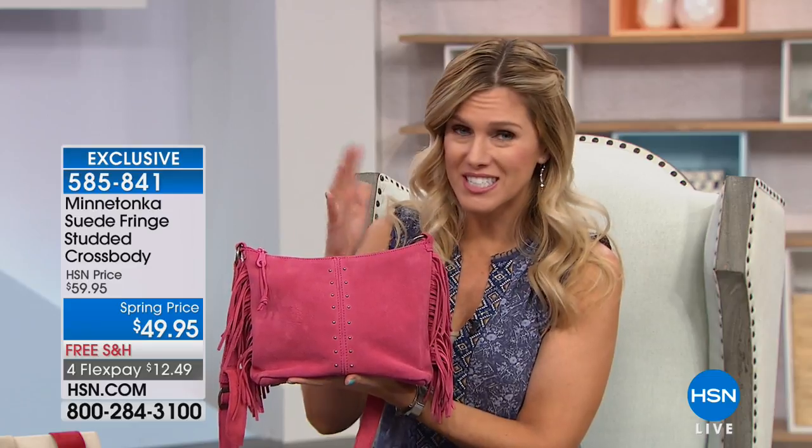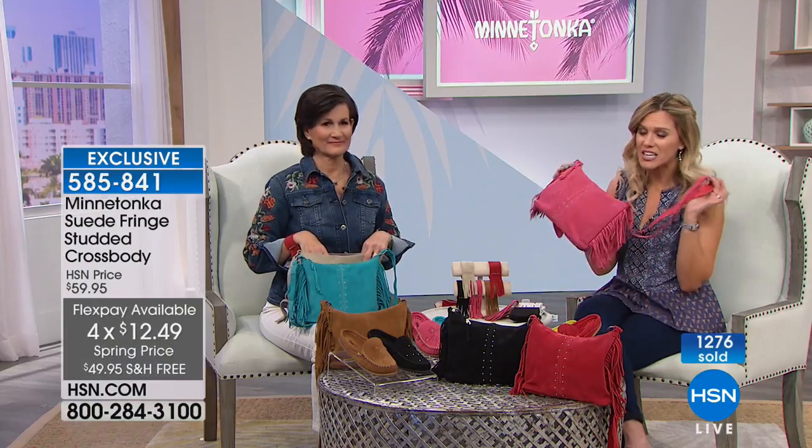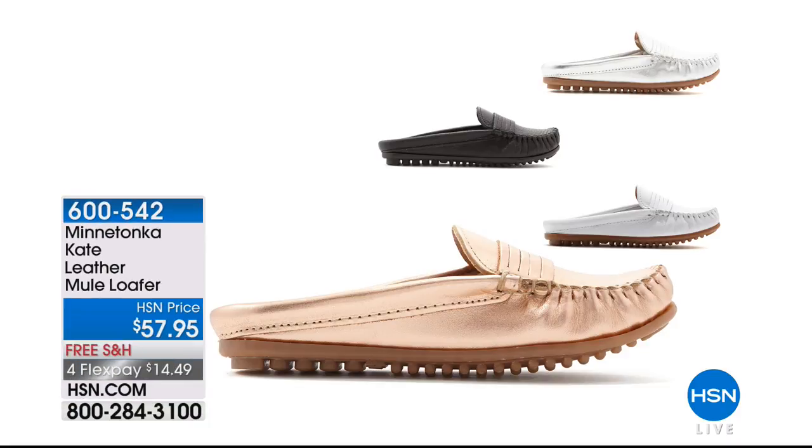The crossbody bag perfectly coordinates with your today's special, is on flex pay at $12.49 to bring it home, and you're going to get so many compliments. If you love the mule style and want to add to your collection, there's also the Kate — a leather version with metallics at $14.49. Available in black leather, white leather, rose gold, and silver metallic. Similar silhouette but done in leather and metallics, so it's different and complements the suede mule. You can own both.